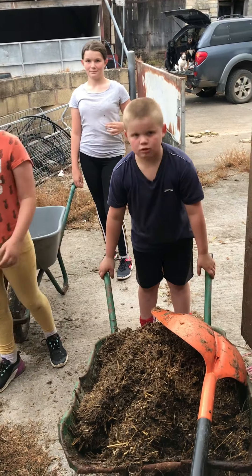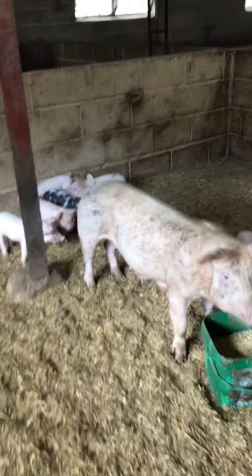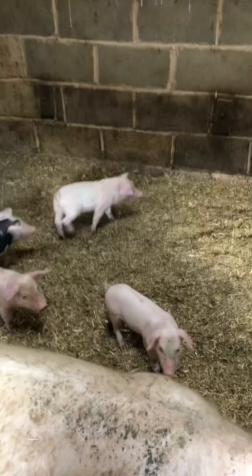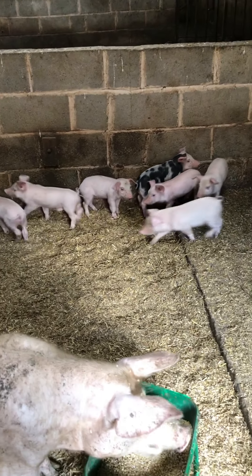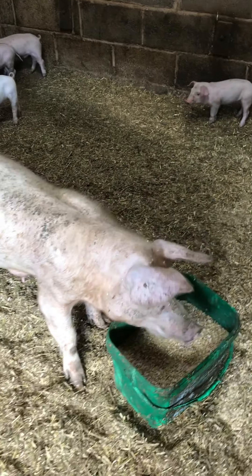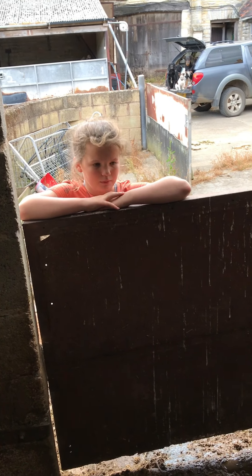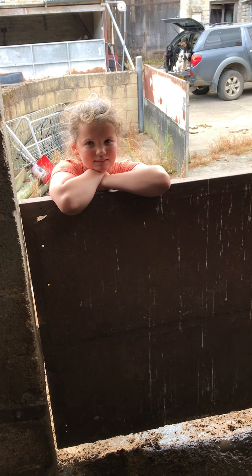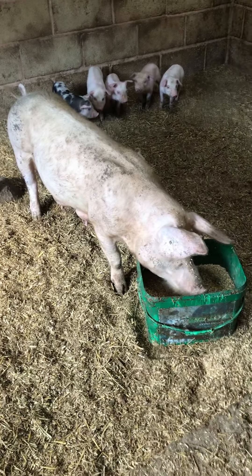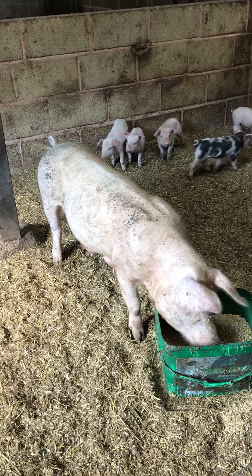This is one of our mum pigs — she's got some little piglets. This one has got seven, and they are two weeks old. We always feed the pigs before we muck them out, because they like to escape and push past. So we always feed them in the morning whenever we muck out. This pig is unnamed — perhaps one of our viewers would like to name her. This is her first litter; she is a Welsh White cross Pietrain.